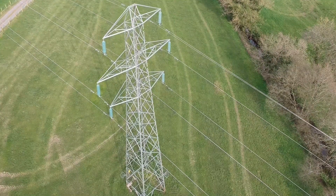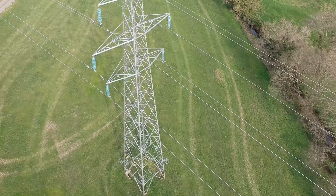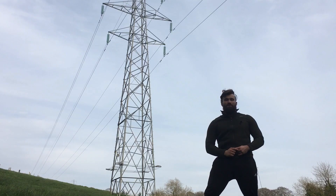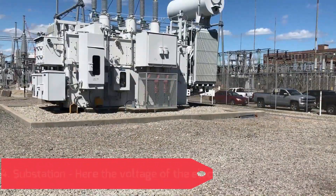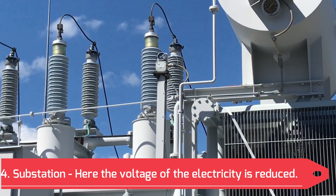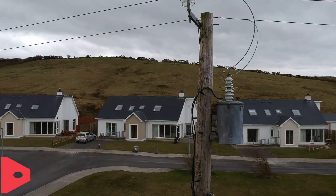The voltage is way too high to go into our houses — it might blow everything up. Just like when we're traveling down the road, we're going way too fast on the motorway to go straight into our driveways — we first have to slow down our cars, and first we have to turn down the voltage. Once the electricity has traveled down the high voltage transmission lines, it enters a substation where the voltage is now reduced.